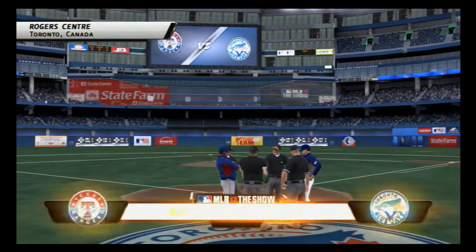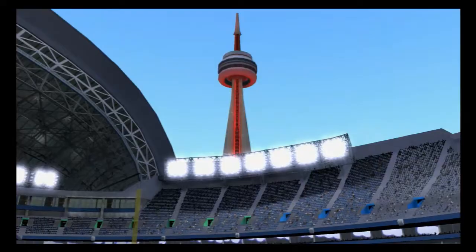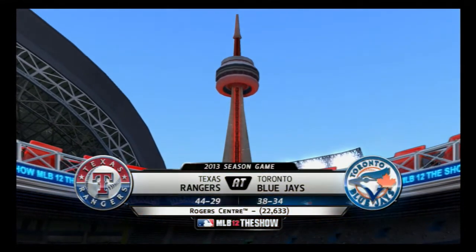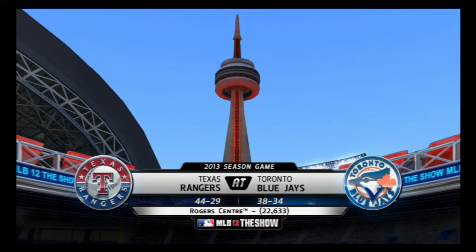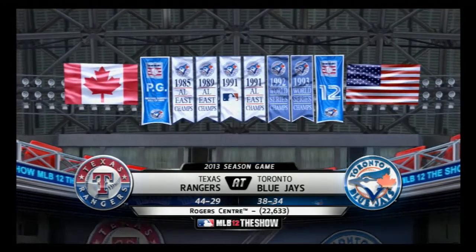Counting down to first pitch at Rogers Center, the Rangers and the Blue Jays are next. MLB The Show welcomes you north of the border. We are in Toronto, Ontario, Canada, as we're set for Major League Baseball under the roof here at the Rogers Center.